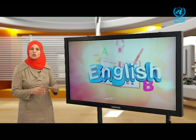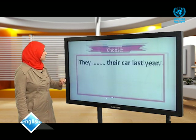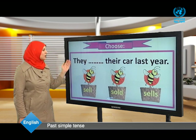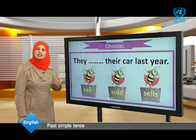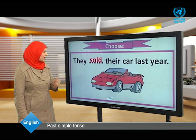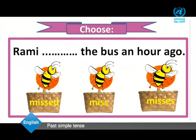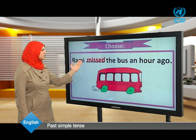Welcome back. Now dear students, let's begin with: choose the correct answer. They sold their car last year — the answer is 'sold.' Rami missed the bus an hour ago — the answer is 'missed.'